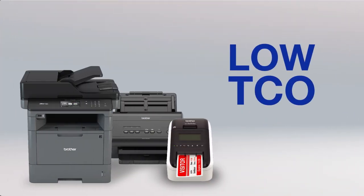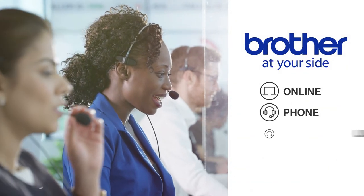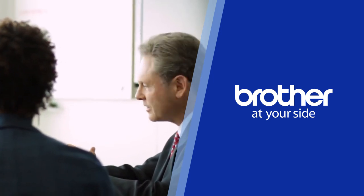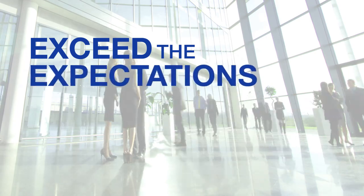With a low total cost of ownership and lifetime at-your-side support, you can feel confident when recommending Brother products for your government clients. Brother's Special Solutions team will work with you to create a custom and cost-effective solution for even the most complicated workflows, helping you to exceed expectations.